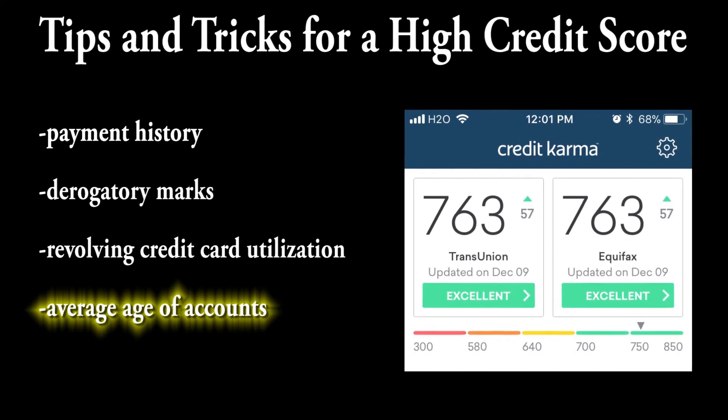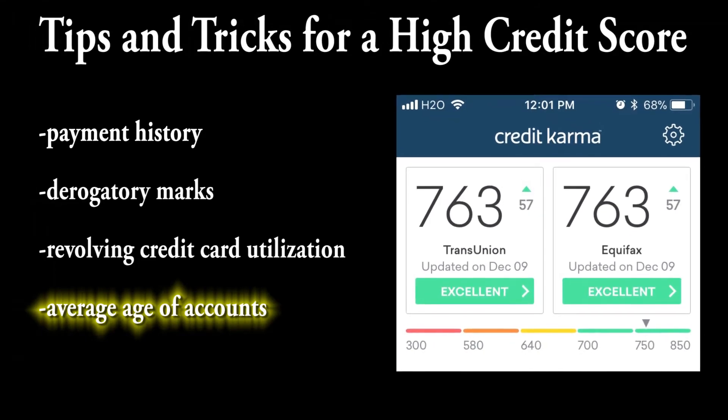When I was added onto several credit cards of my parents, I saw my credit score jump by more than 50 points. So now that you know the basics of credit, you have to start out with a credit card of your own.